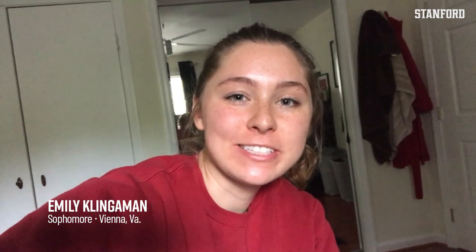Hey Stanford softball fans! This is second baseman Emily Klingaman and I'm here to give you a day in the life in Virginia.